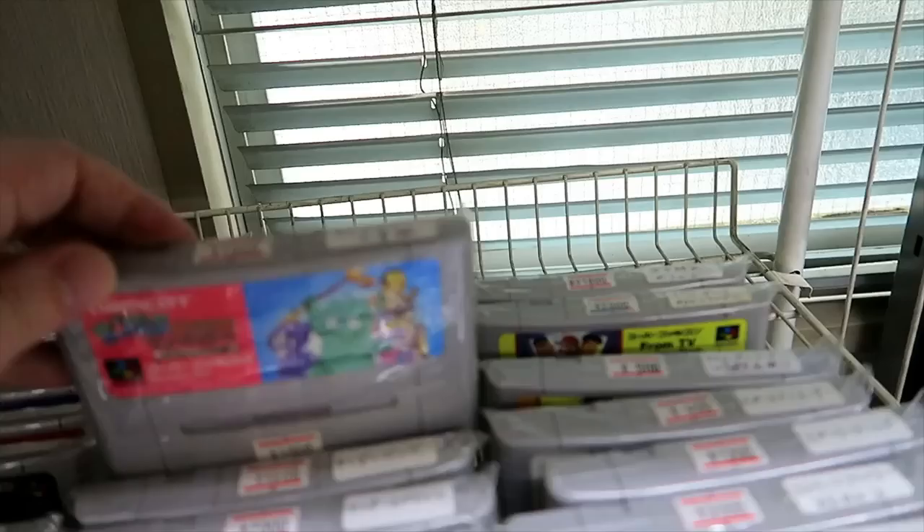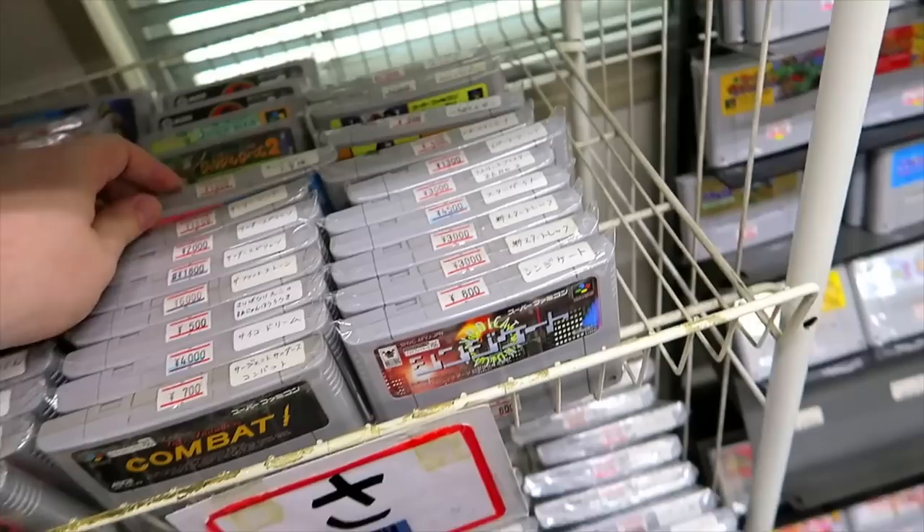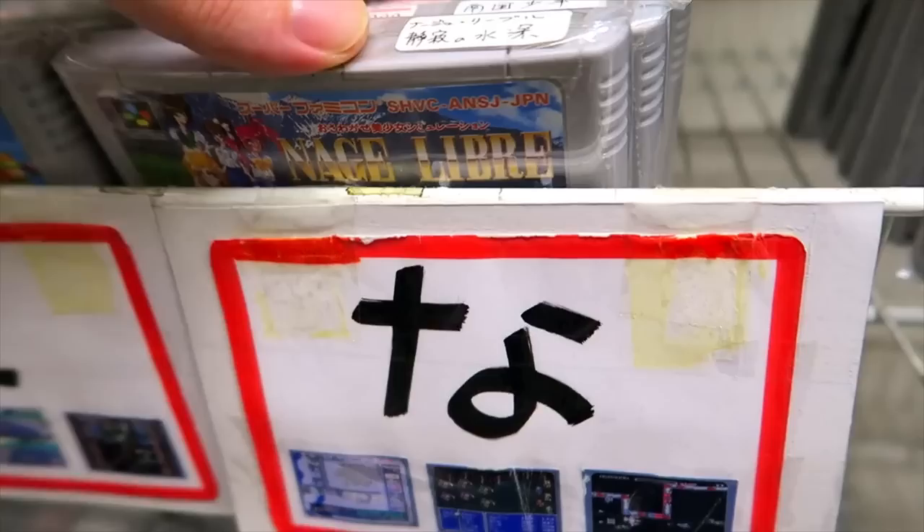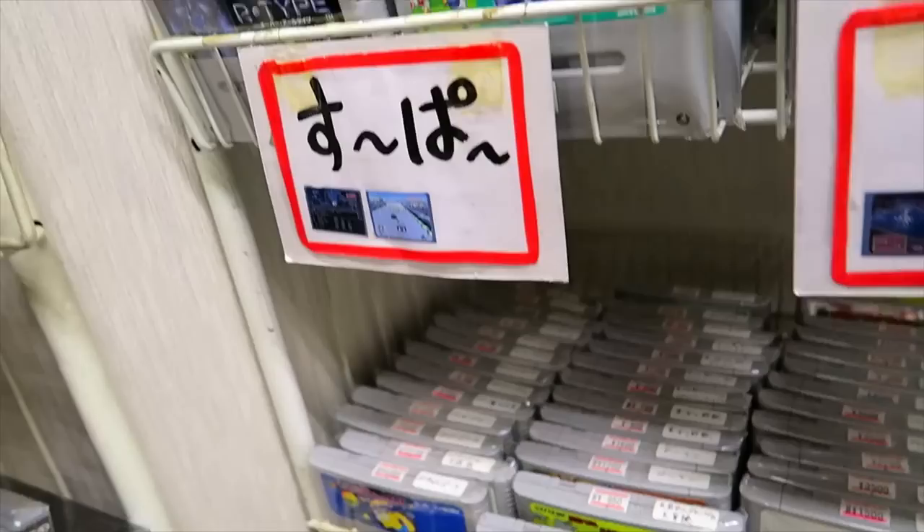Sandora no Daiboken — a fun platformer in the Legend of the Valkyrie series. And we can see here, these are alphabetical: all the N's, the T's, and everything that starts with Supa is in that little section there. So that's nicely organized.